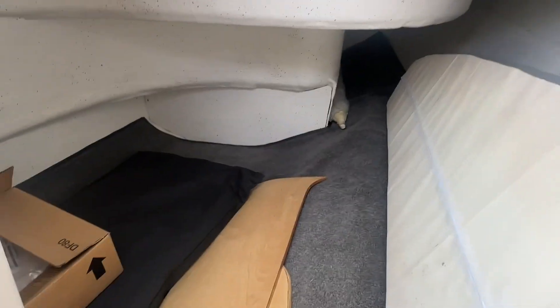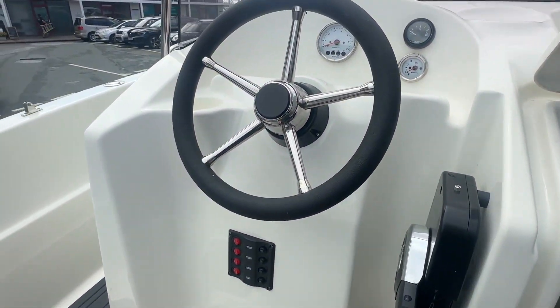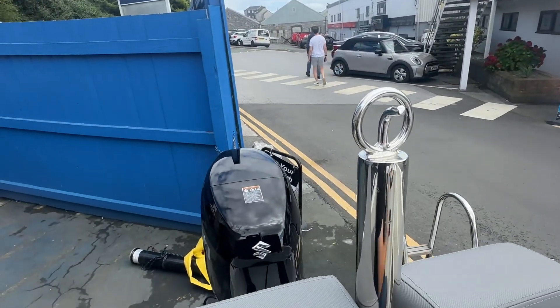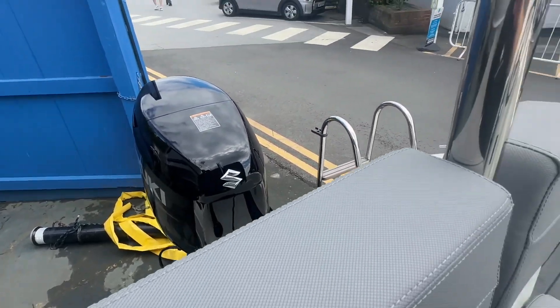There's lots of storage and room for a little portaloo if you need a toilet on board. It's cable steering. And there's that brand new engine.